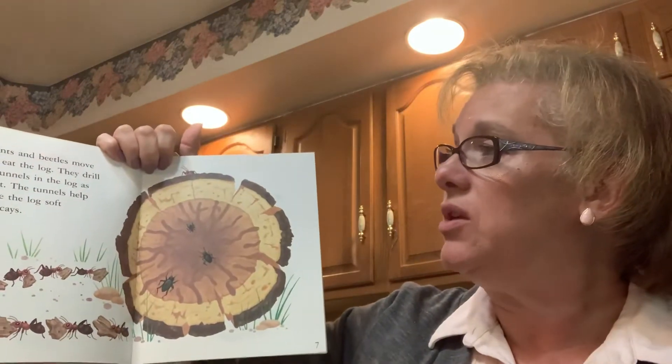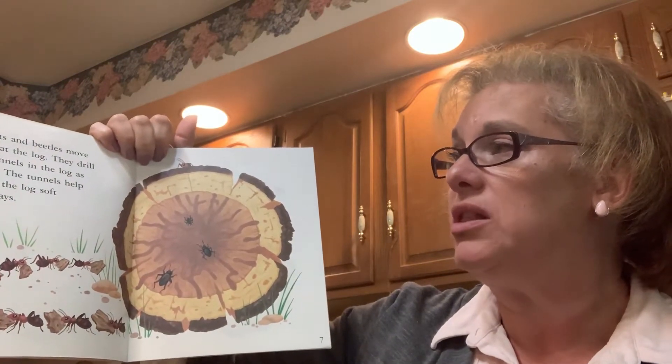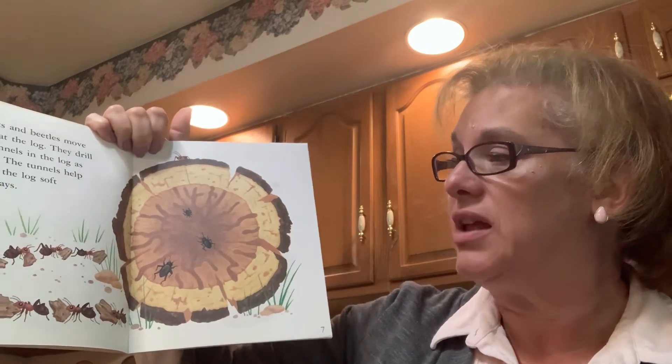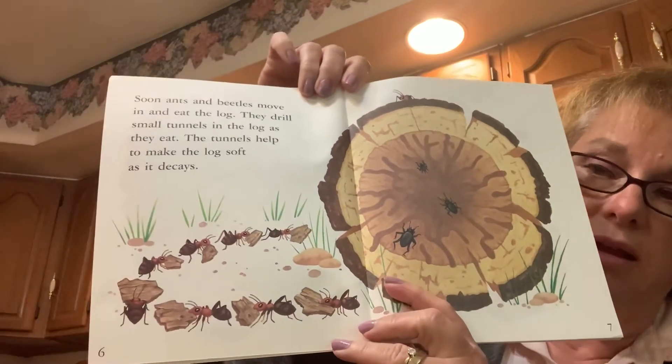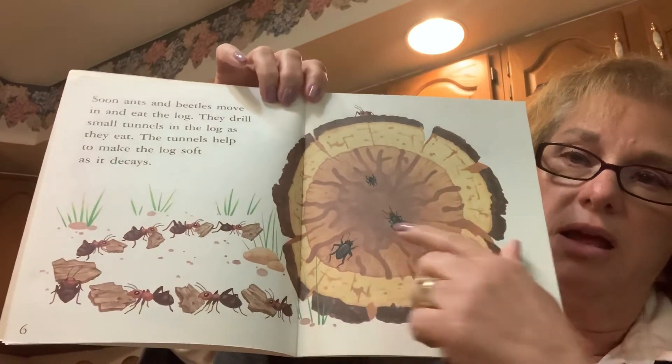Soon ants and beetles move in and eat the log. They drill small tunnels in the log as they eat. The tunnels help to make the log soft as it decays. There are the ants — they're taking little pieces of the wood away and making tunnels in there.